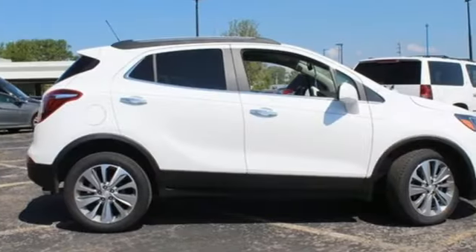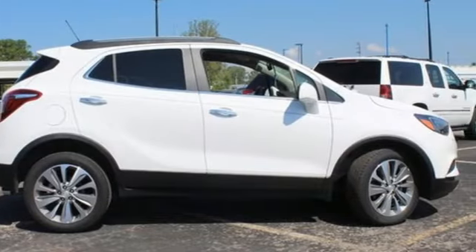Imaginative luxury for the real world — that's today's Buick. Experience it for yourself today.